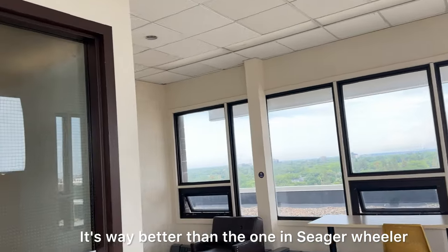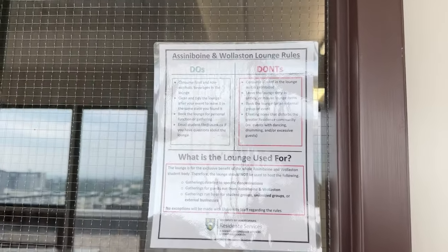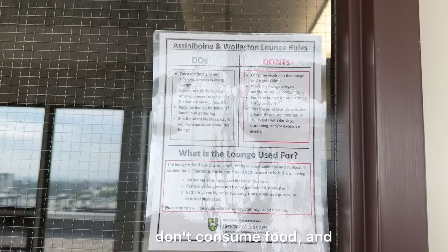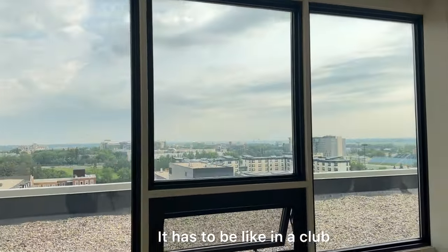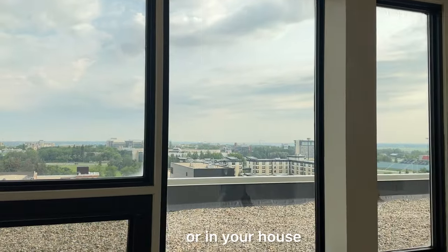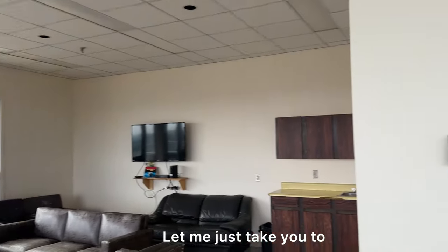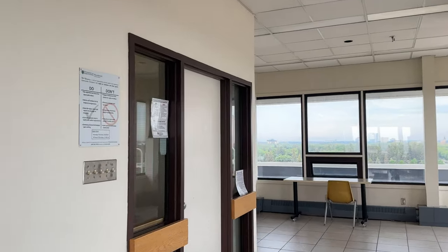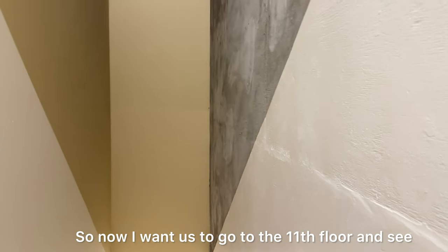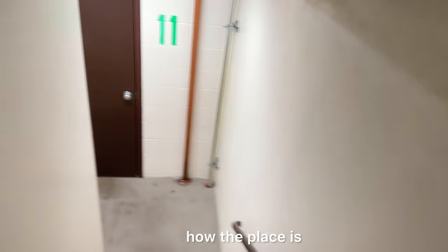These are the rules: don't consume food in certain areas, and you can't take alcohol outside — it has to be in a club or in your house. You can't just be outside drinking. Let me choose a random floor to show you. Now I want us to go to the 11th floor to see how the place looks.